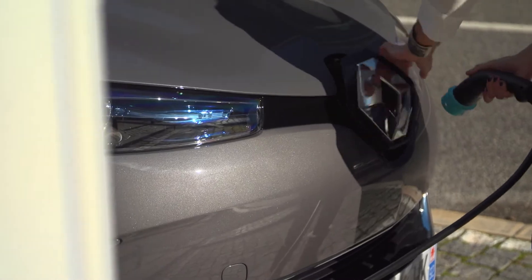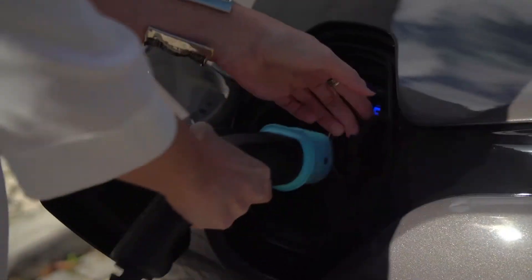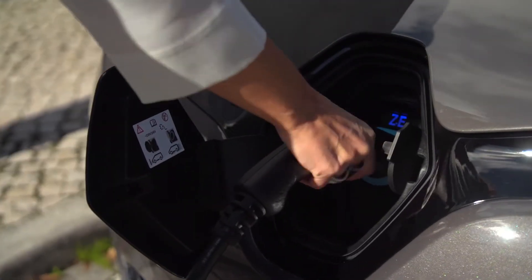If you have a car that accepts 43 kilowatt AC rapid charging, then you are in luck. The only car that actually does this is the Renault Zoe. It can accept rapid AC charging, which means that third cable — not one of the two DC cables — will actually allow you to charge your Renault Zoe at the same time as another car using CCS or CHAdeMO. So check out whether the charger has that AC rapid charging cable, as you'll be able to plug in and hopefully pay and charge as well.